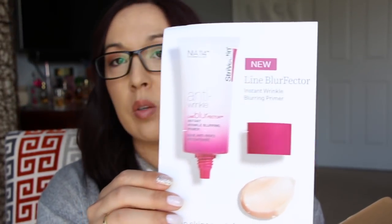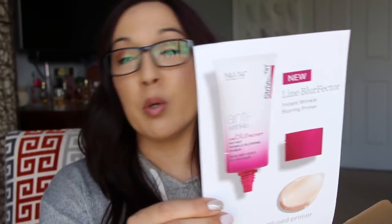And then I got another little package here from Strivectin to try out. The box came all banged up and smooshed, but it didn't bother anything on the inside. Strivectin is a company that I use religiously for my skincare — it's fantastic. They sent me a little card with a message, and what they sent me is their new product: the Anti-Wrinkle Line Blurfector. That is so hard — I have tried to say that so many times: Blurfector.